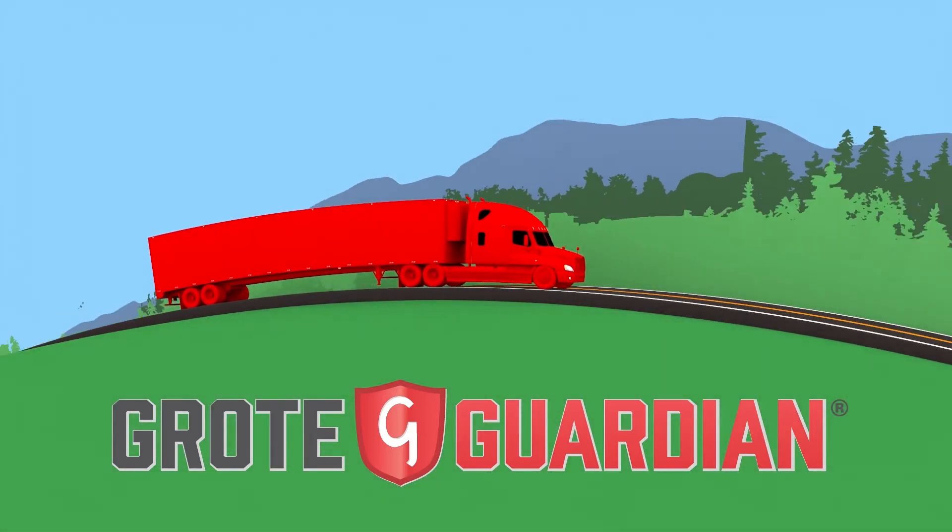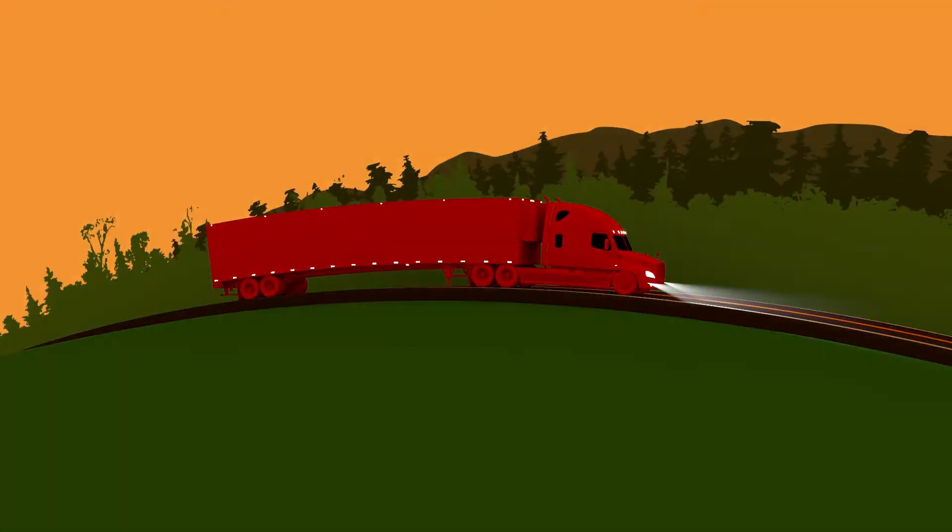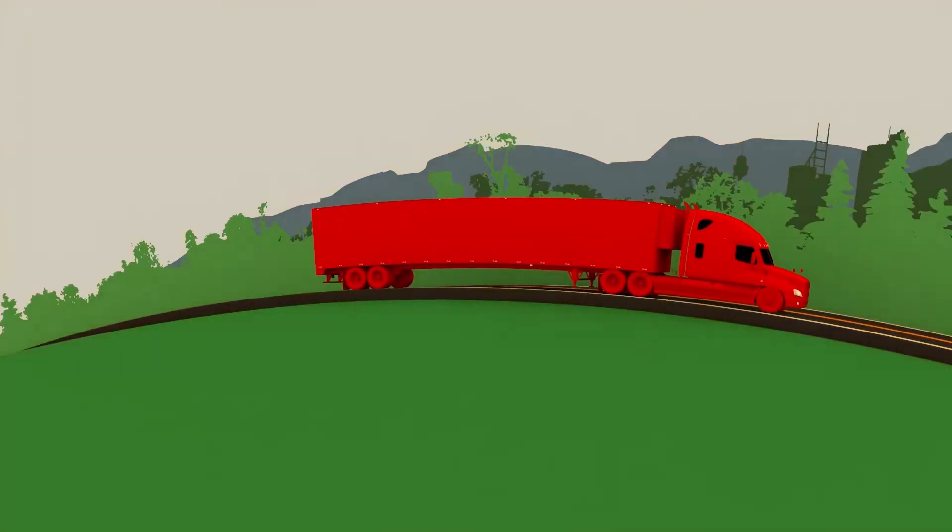At Grody, we understand the importance of uptime to our customers. That's why we strive to deliver solutions that keep your equipment on the road running safely and efficiently.